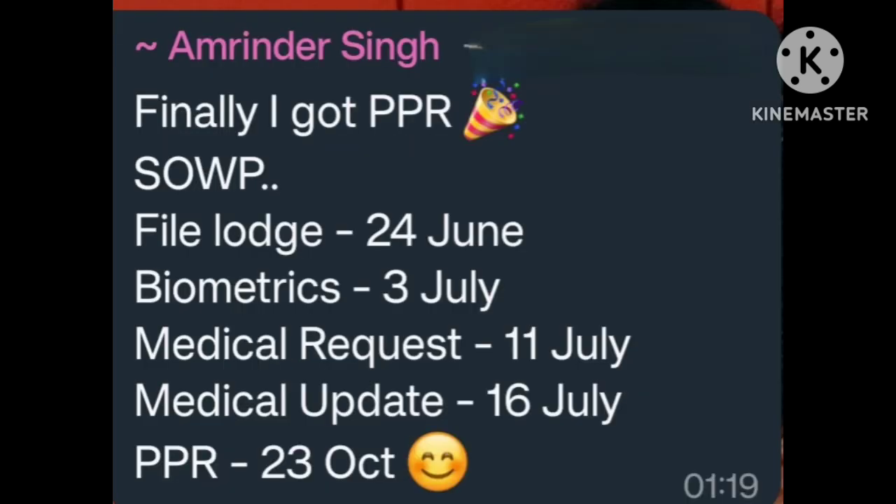Finally received PPR for SOWP. File lodged 24 June. Biometric 3 July. Medical update 11 July. Medical updated 16 July. PPR 23 October. Many many congratulations.